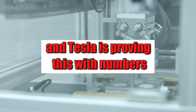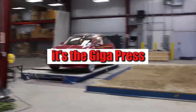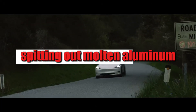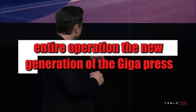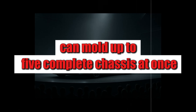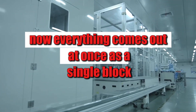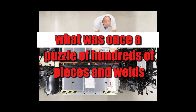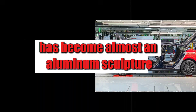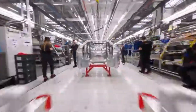If there's one piece of gear that truly transformed all this into reality, it's the Giga Press. This machine isn't just a giant piece of iron spitting out molten aluminum — it is, without exaggeration, the heart that pumps the efficiency of this entire operation. The new generation of the Giga Press can mold up to five complete chassis at once, like a toy mold but on an industrial scale. Before, dozens of parts needed to be welded with millimeter precision. Now, everything comes out at once as a single block, drastically reducing time, cost, and potential points of failure. The rear structure, which used to require more than 400 welds, has been replaced by a single casting.